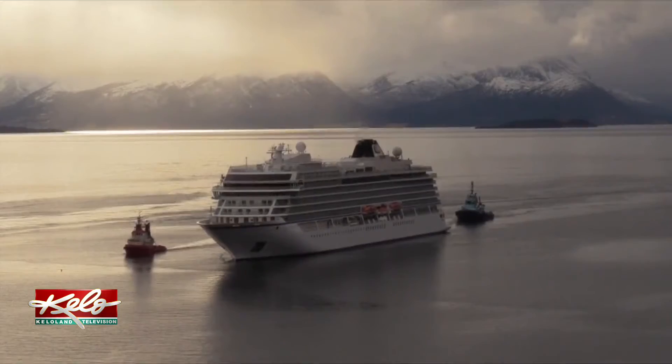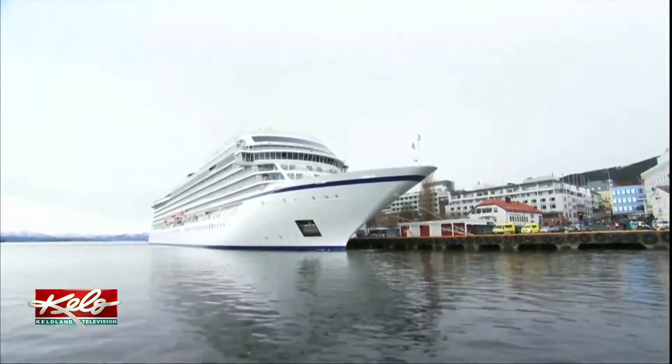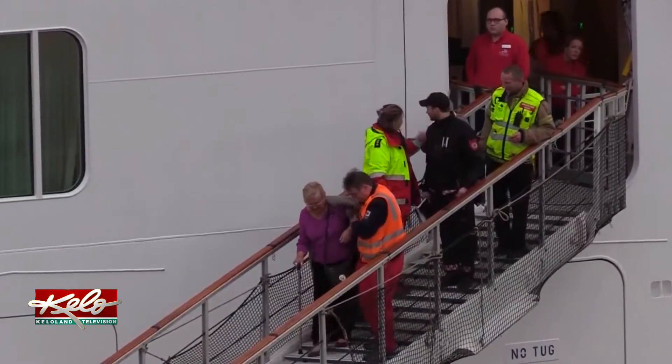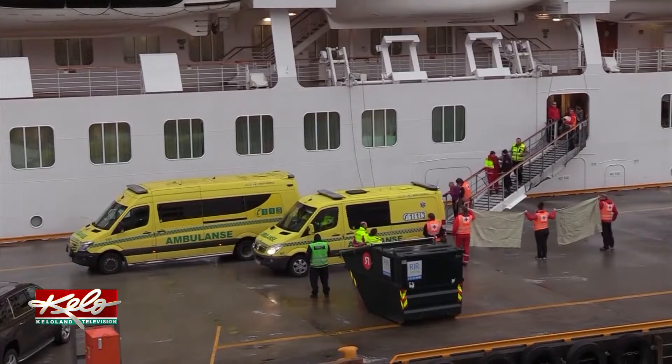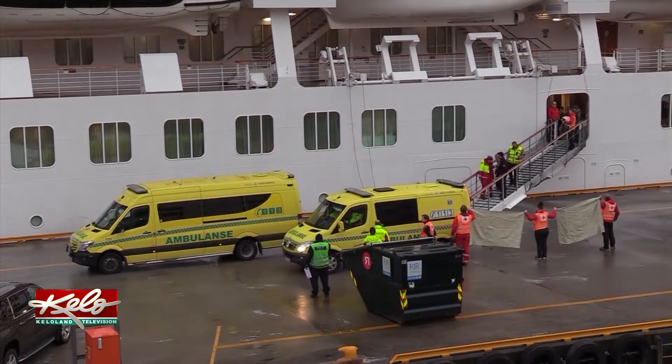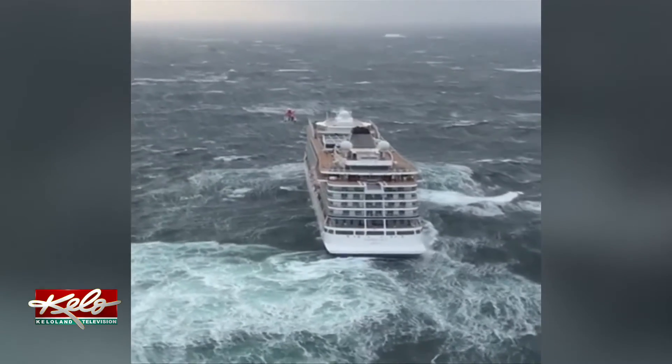Viking Ocean Cruises says the ship was able to slowly make its way to a port yesterday under its own power. The company said at least 20 people were hurt. The cruise line is now facing questions about why the ship ventured into an area known for rough waters in the middle of a forecasted storm.